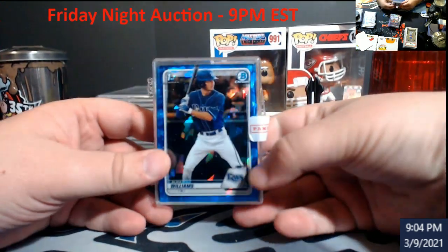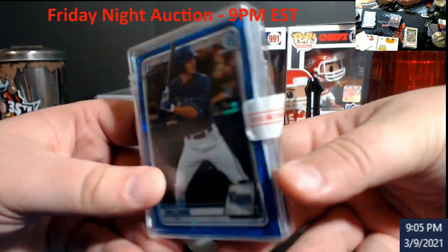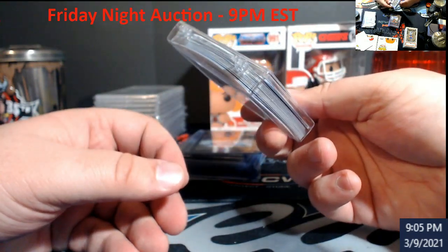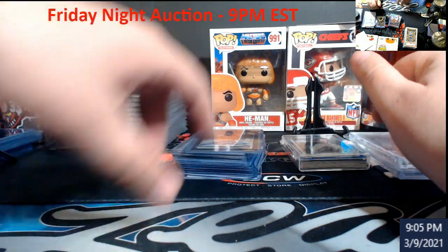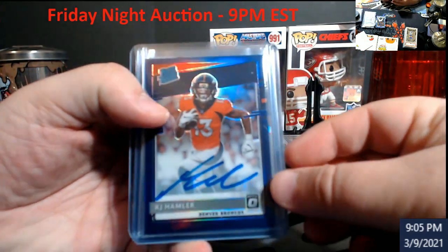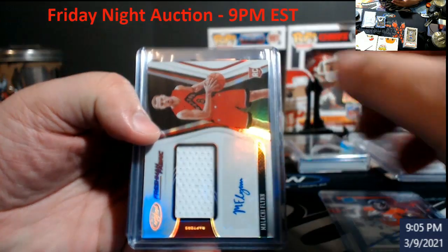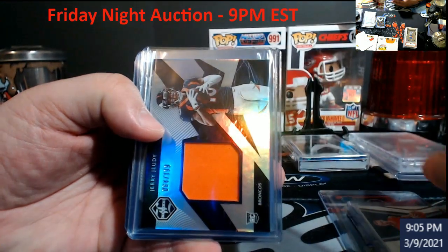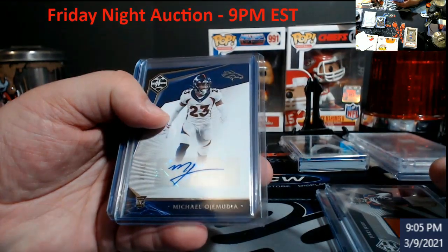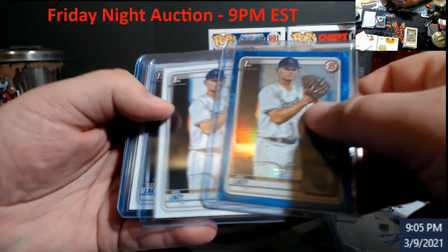We're gonna start off tonight with a stack of Bowman Draft sapphires. I'll go through them. I probably guess there's about 15 cards in there, so if you're a prospect guy you might want them — sapphires are always hot. KJ Hamler optic auto, out of 35. Flynn certified rookie, no numbering. Judy out of 199 — that's limited. Already certified limited. OJ Howard rookie from Limited, out of 99.